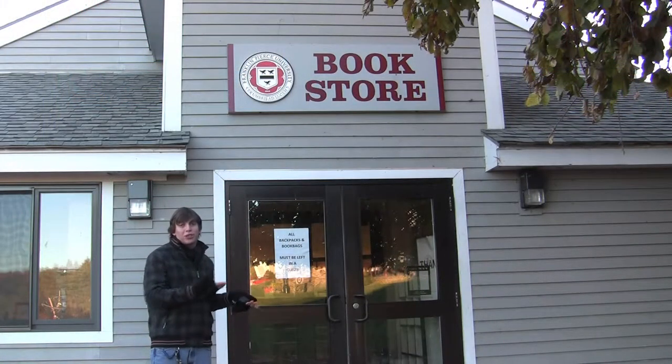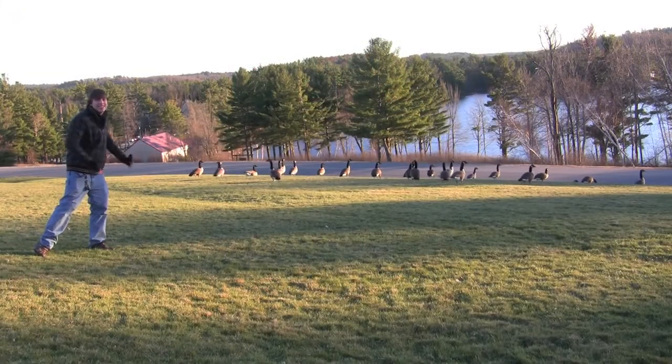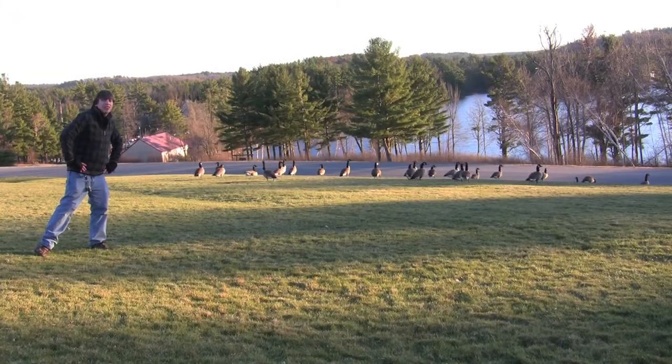This is the bookstore — they sell books here. And these are my friends, the geese. They're actually not really that friendly. I would suggest staying away from them.